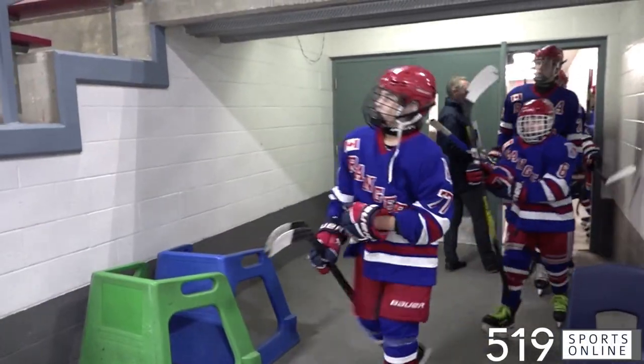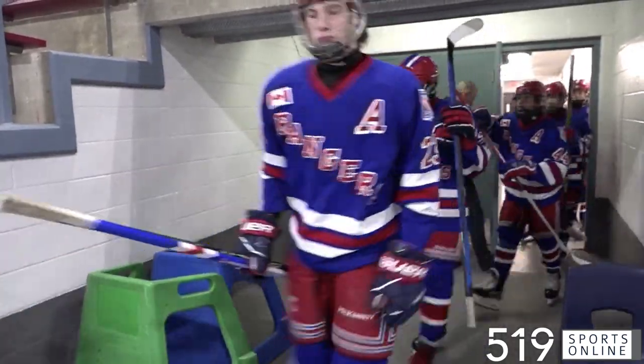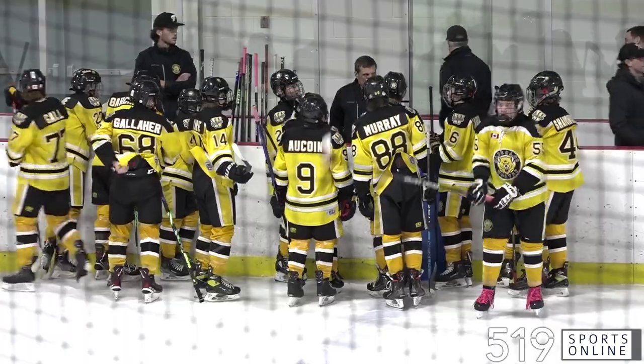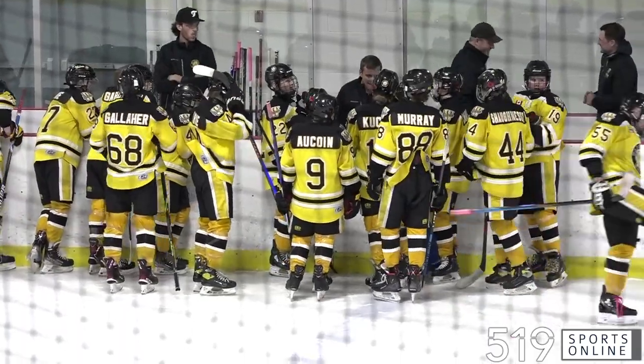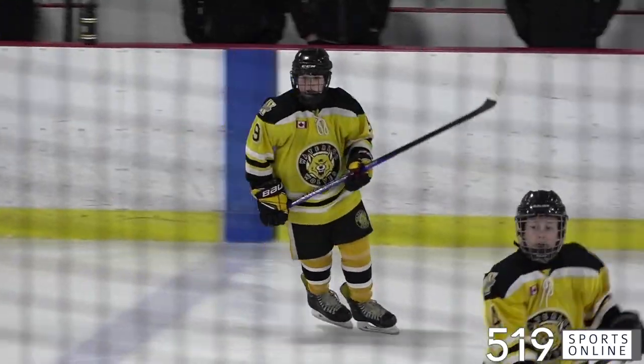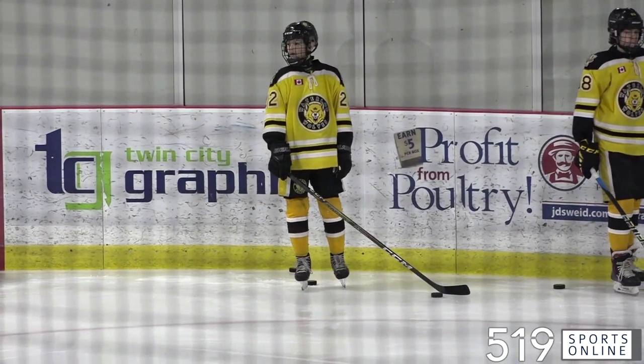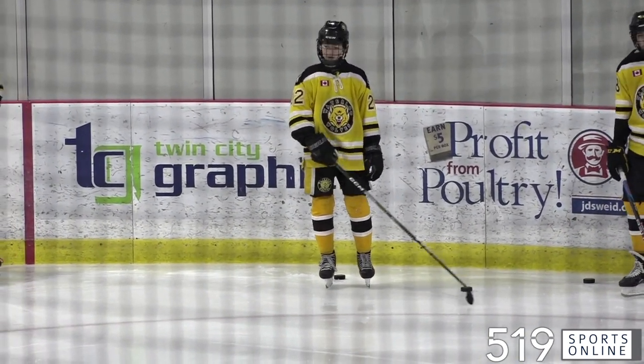U14 AA hockey from the Kinsman Arena. The Kitchener Junior Rangers and the Waterloo Wolves meeting in our Victus Academy Game of the Week. This game featuring two student athletes from Victus: Nola Coyne wearing number 9 for the Wolves, and Cohen Murley also a Victus student wearing number 22.